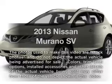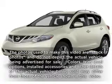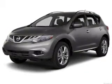Presenting the 2013 Nissan Murano. Everything you need under one roof with this great vehicle.